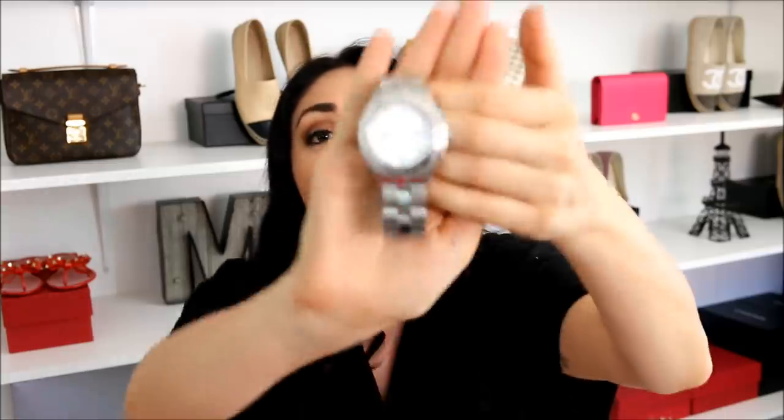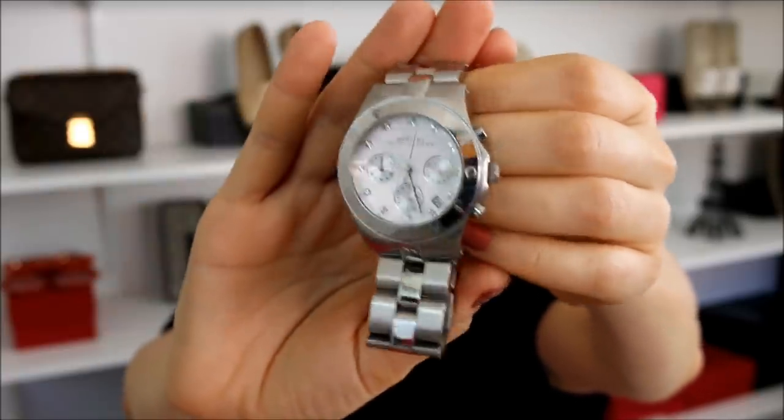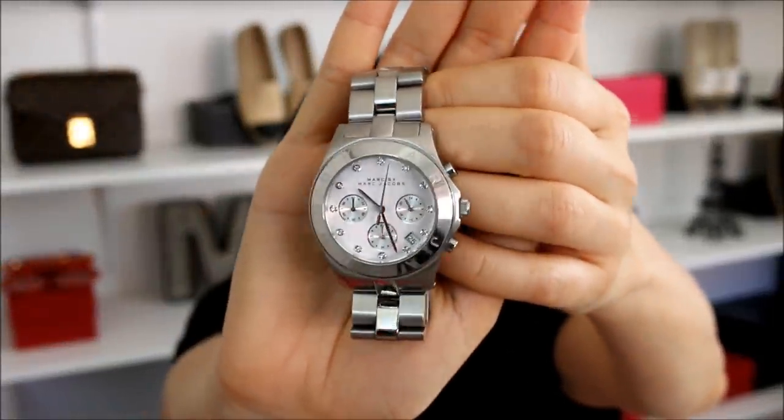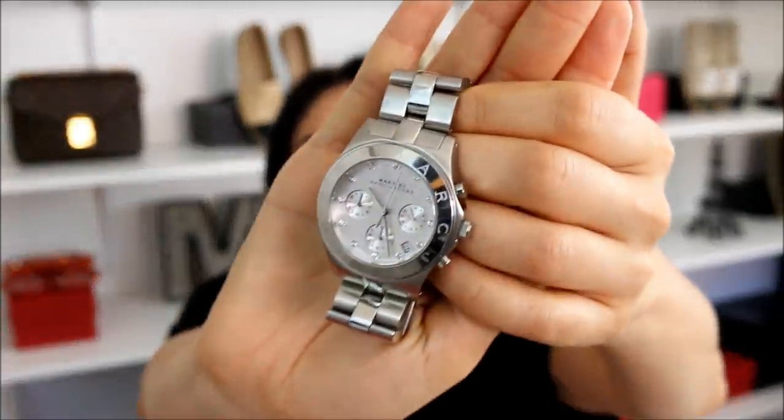The last watch is by Marc by Marc Jacobs — an oversized boyfriend watch, chronograph with silver tone hardware. Whenever I don't want to wear my Michelle watch, since that is also silver tone, I go for this one. It's very comfortable. So between Michael Kors, Marc Jacobs, and Michelle watches, those are the three brands I always end up going for — funny, they all end in S. The Marc by Marc Jacobs chronograph — I'll put the model numbers in the description box below. I've had this for about eight or nine years, around the same time I got my Michael Kors watches.